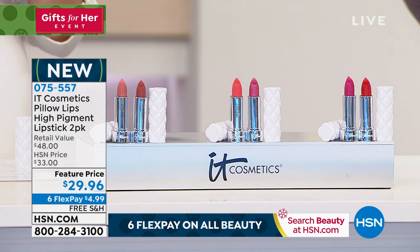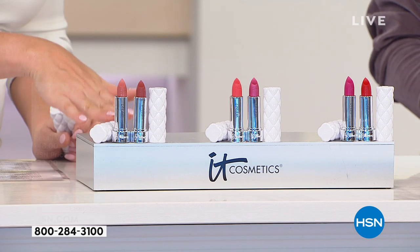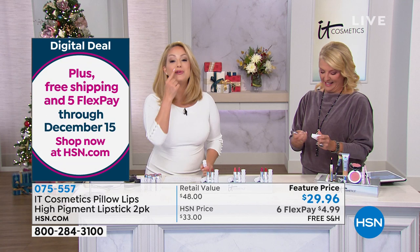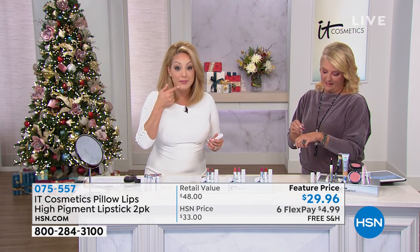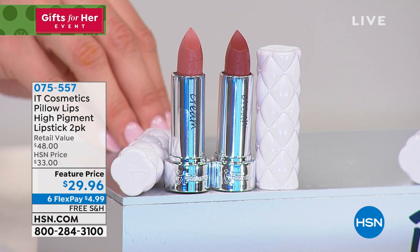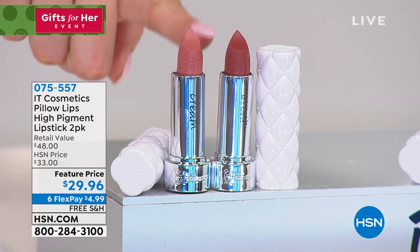We're moving on to beautiful lips, and you're getting a two-pack. This is a brand new launch you have never seen before — it is not at any retail store because it's only here. You are getting our brand new Pillow Lips lipstick formula — your anti-aging, high-pigment, moisture-wrapping lipstick. We call it Pillow Lips because it's going to smooth out the look of lip lines. As we get older we start to see lip lines on and around the lips, at the same time we're seeing aging around the eye area.